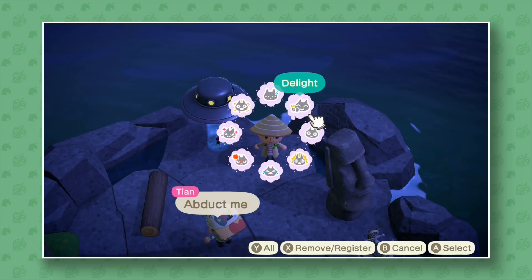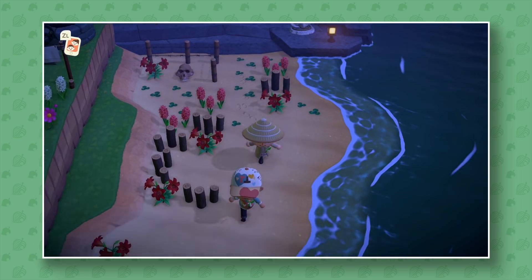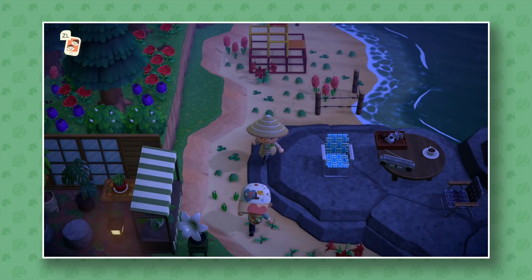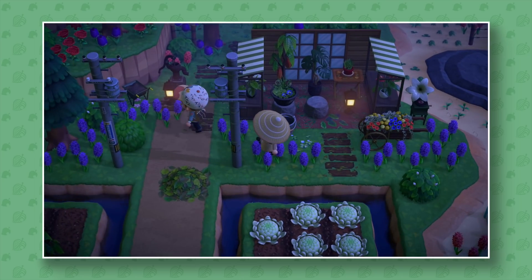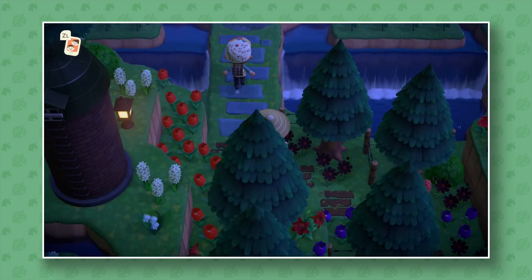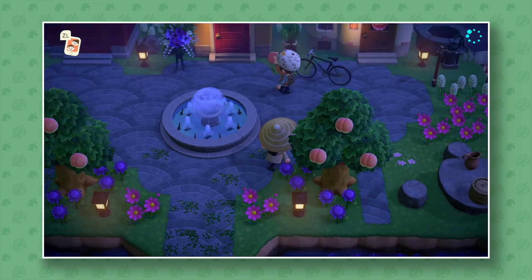Unfortunately being abducted hasn't been added yet, but maybe one day they'll let you be abducted in Animal Crossing. Gulliver in Animal Crossing: City Folk and Wild World was an alien, which I still think is really weird. I did make an Animal Crossing lore video about Gulliver — you can find that in the playlist on my channel.